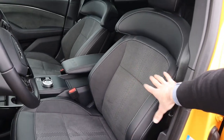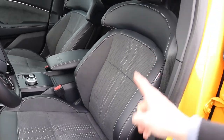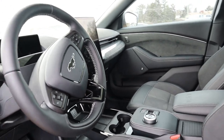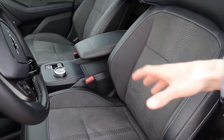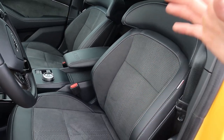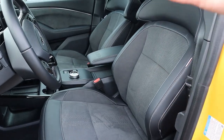The only real complaint about the GT Performance Edition seats is they only come in one color — called Active X Gray. Even though it fits well into the interior, it would be nice to have some funkier colors specific to the GT Performance Edition since it's supposed to be the more powerful, performance-inspired variant. Perhaps that's something Ford will add in the future.